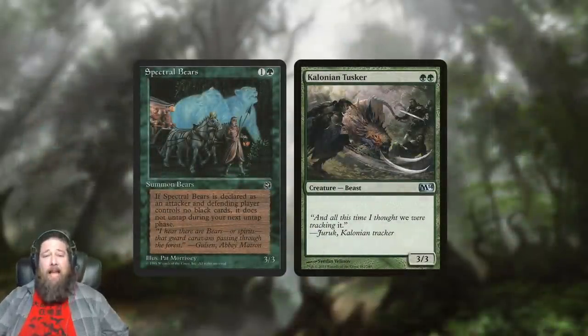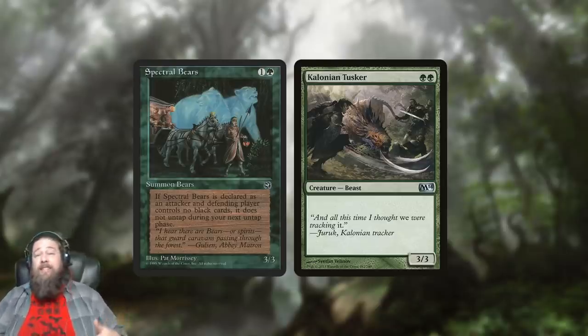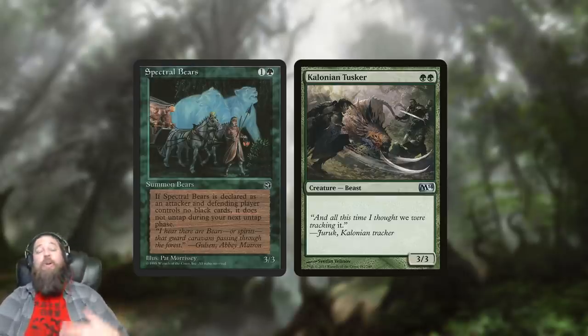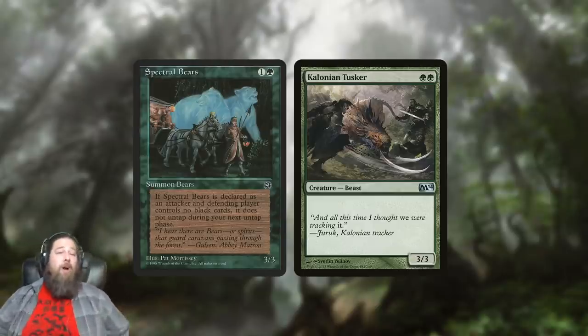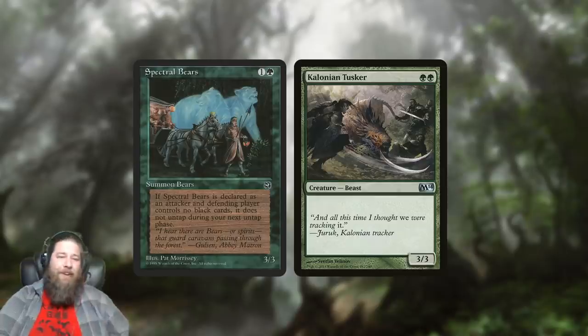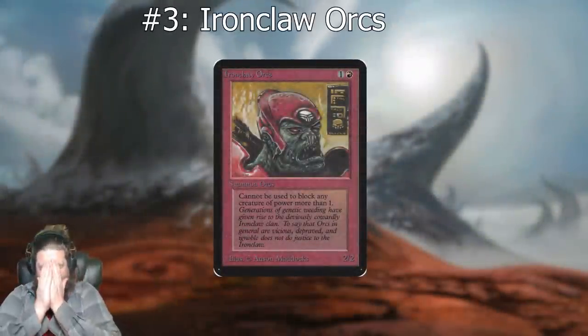Compared to modern creatures it's kind of laughable. Colossal Tusker has the same exact stats — just one more green mana — except it gets to do things every turn with no drawback, and Colossal Tusker isn't even a staple card. So even if you erased all the drawback on Spectral Bears, it still wouldn't really be that playable by modern standards, which brings it in at number four.